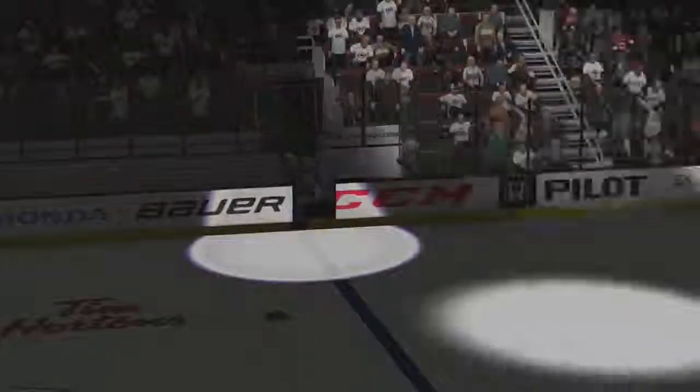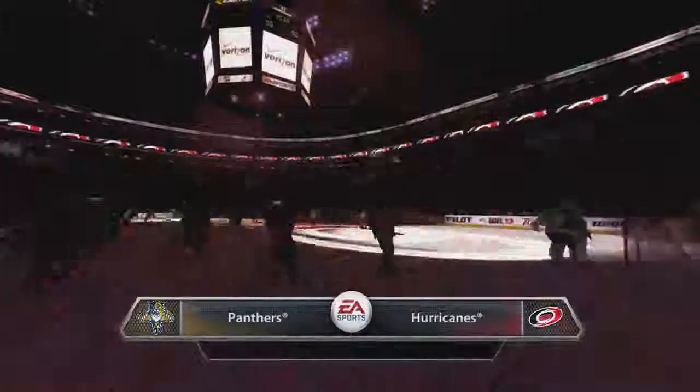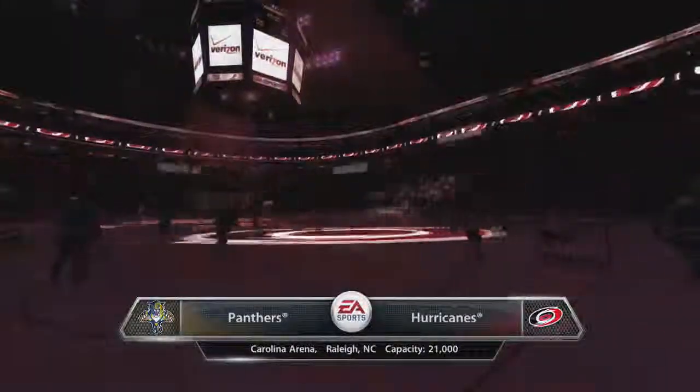Ladies and gentlemen, your Carolina Hurricanes! Hi everybody, I'm Gary Thorne, along with Bill Clement, and welcome — it's time for hockey.